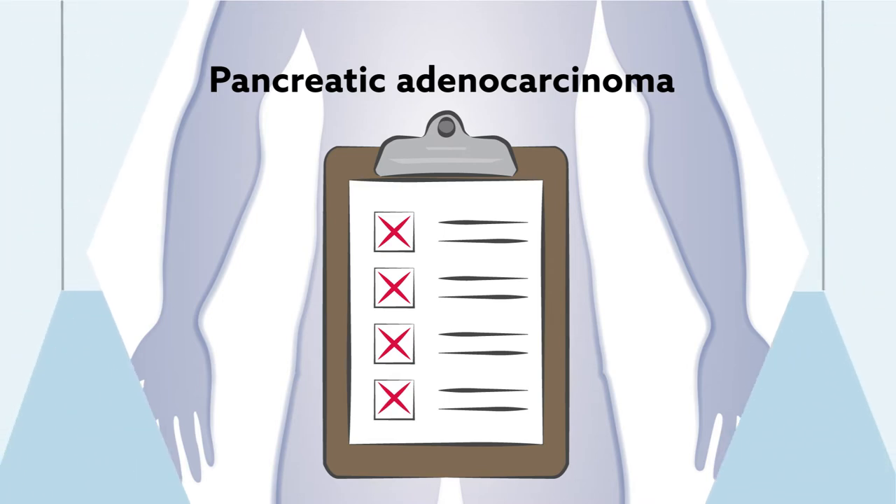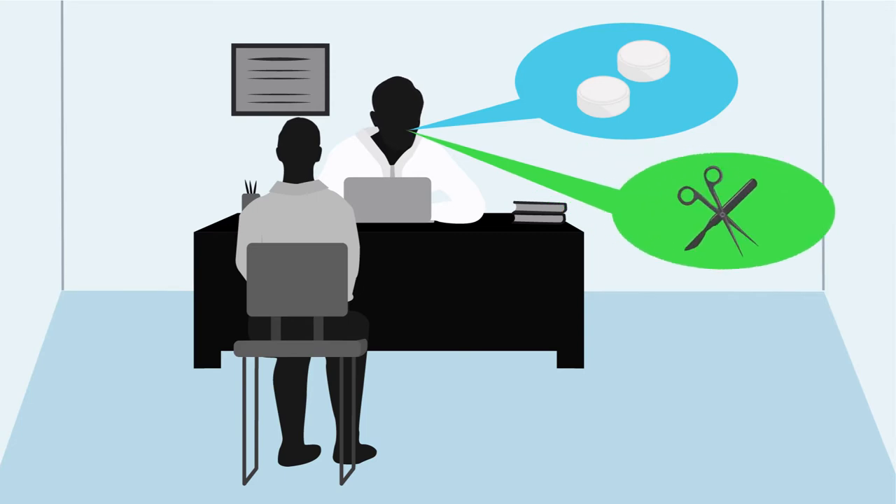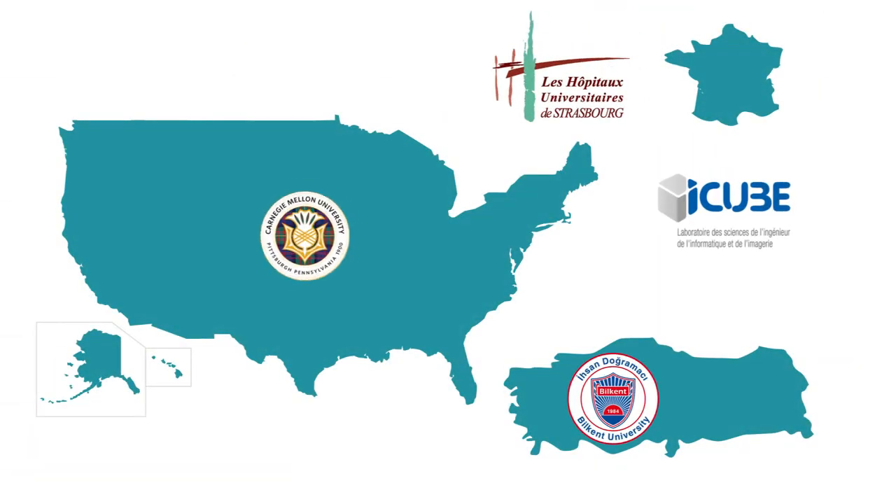But a new technique could help doctors design better treatment strategies for patients with this type of cancer. A recent study carried out by researchers from France, Turkey, and the U.S.